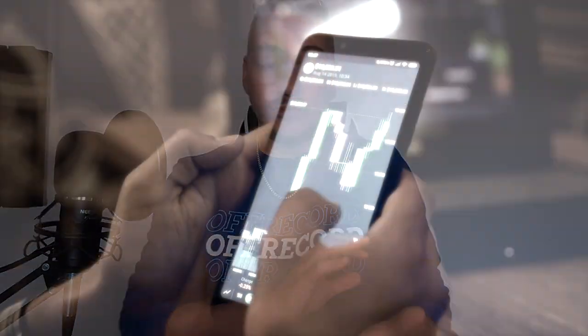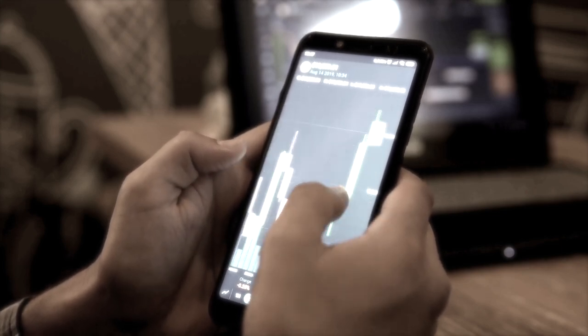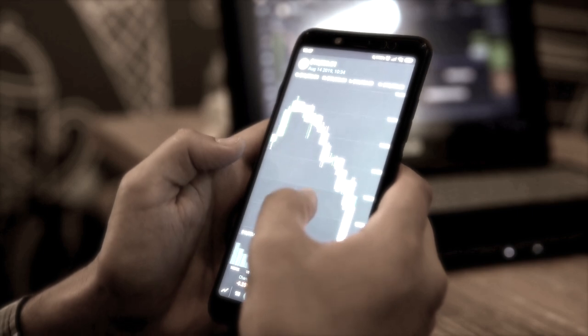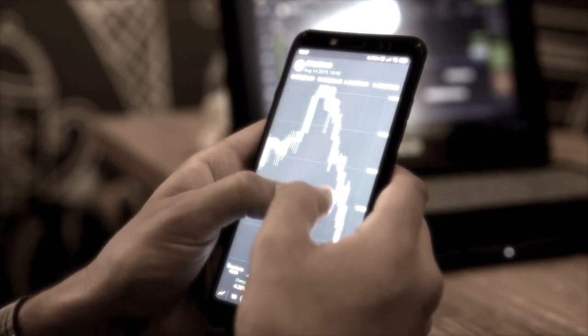I signed up to Trading212 — they're not sponsored on this video, this just happens to be the site I used. I logged in and familiarised myself with the site. I've always used the app, never the website. I wanted something simple and concise that I could just open, decide what I needed to do, and figure out one thing instead of getting even more confused.